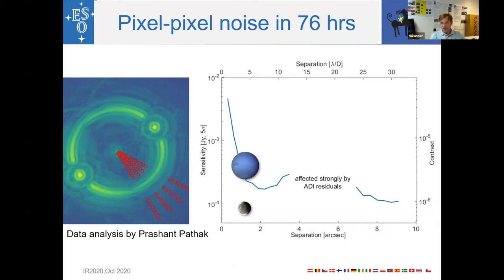With 76 hours of good data, the pixel-to-pixel noise as a function of separation from the central coronagraphic image reaches about 200 µJy in the inner part — where the central glow and some residual speckles are slightly worse — and down to about 100 µJy in the outer part. Between 4 and 7 arcseconds there is a region spoiled by ADI data processing residuals from the binary star rotating through the data, so the contrast is poor in that region.